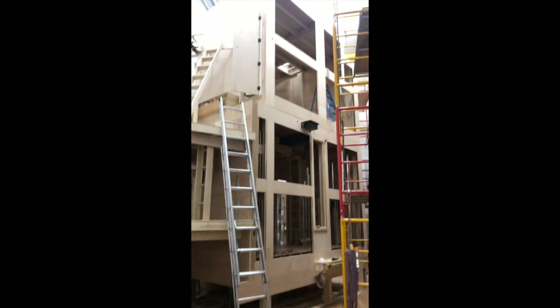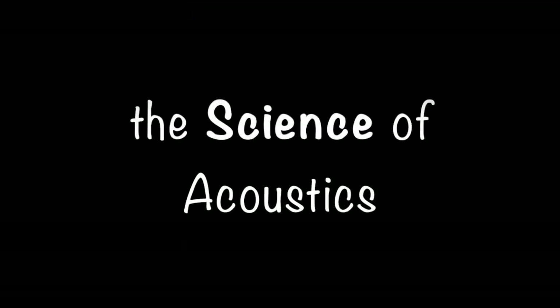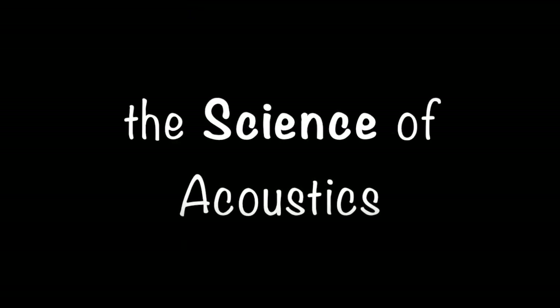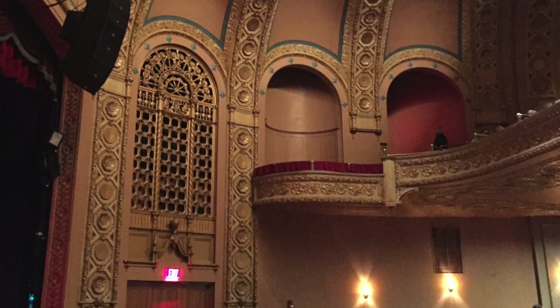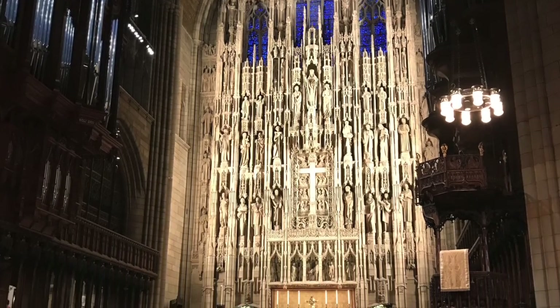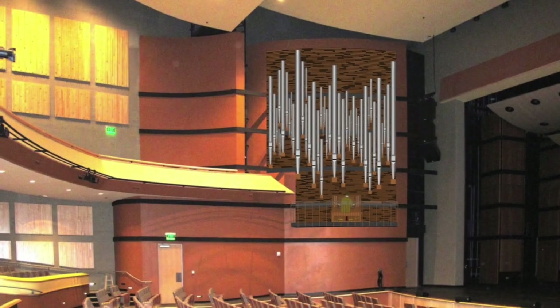Here you see the upper half of the organ for the University of Dubuque. The science of acoustics is a vital part of organ building. For the instrument to sound right in the church or concert hall, materials that make up the ceiling, walls, furniture, and floor covering must be considered. Angles of walls and ceilings are important to how the sound will reverberate or bounce off the hard surfaces.